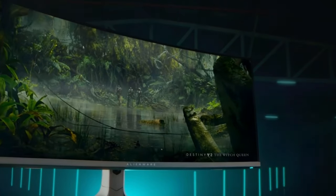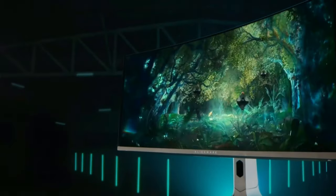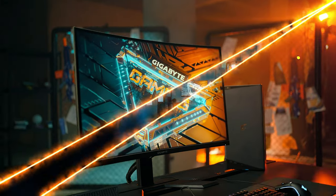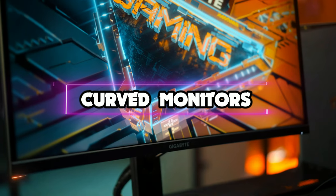Whether you are gaming or taking on a big project at work, upgrading to a curved monitor can elevate your computing experience. The best curved monitors also feature all the impressive specs and features of any other display while bringing a few unique tricks as well. In this video, we are looking at the 5 best curved monitors of 2022.